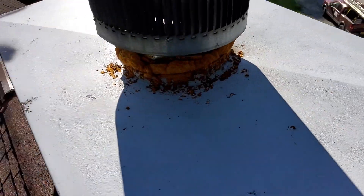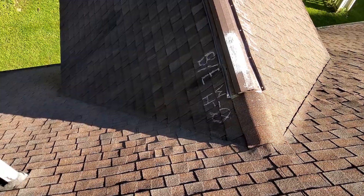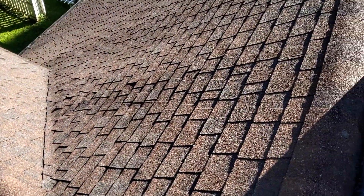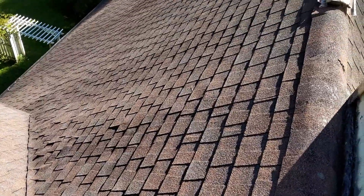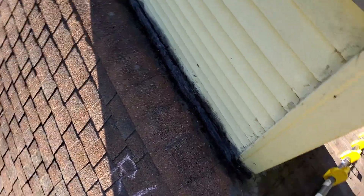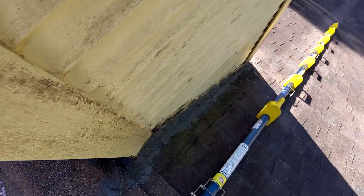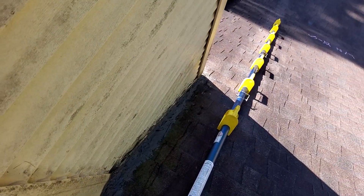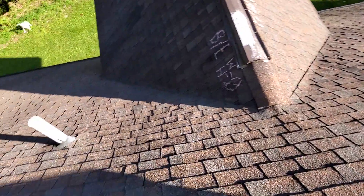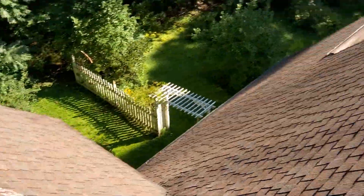No collateral. There are no storm-related damages to this roof. These shingles are in good condition. The main problem are these repairs — as you can see, these are all potential leaks.